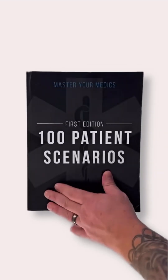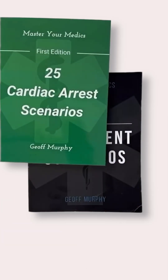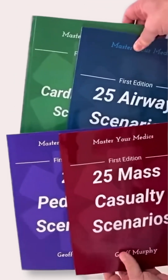Thousands are raving about our best-selling 100-Patient Scenario Book. We started creating expansion books to go along with it, including the cardiac arrest scenarios, airway scenarios, pediatric scenarios, and MCI scenarios. You can get this entire bundle at the link in our bio.